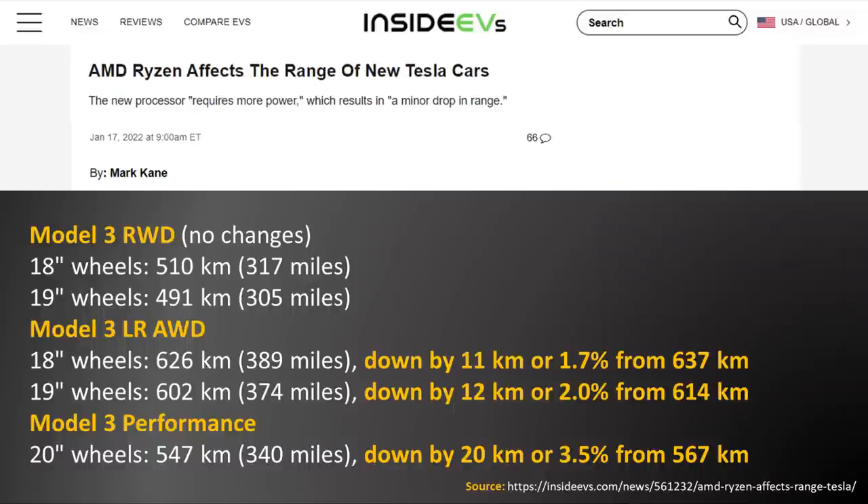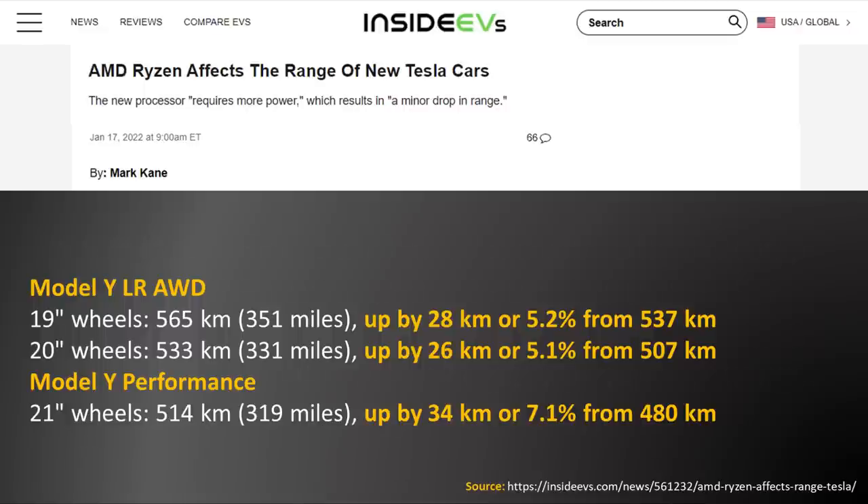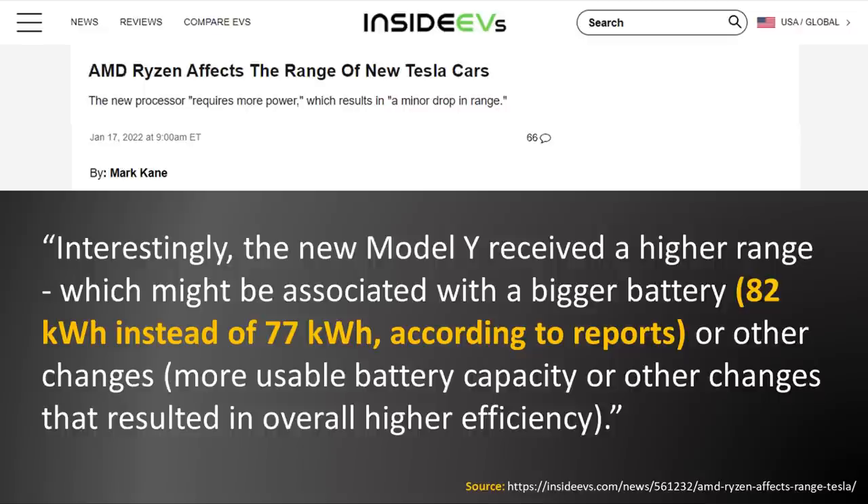It is important to note that this new infotainment system computer does consume more power than the previous generation, and thus it should have a slight effect on vehicle range. According to an InsideEVs article, based on European Tesla models equipped with this new computer, there are no range changes for the Model 3 rear-wheel drive. However, the long-range all-wheel drive Model 3 sees a 1.7 to 2% range loss depending on 18 or 19-inch wheels, and the performance version with 20-inch wheels sees a 3.5% range loss. Notably, the Model Y range is actually slightly higher, possibly due to a larger 82 kWh battery now included in European models or other efficiency improvements.